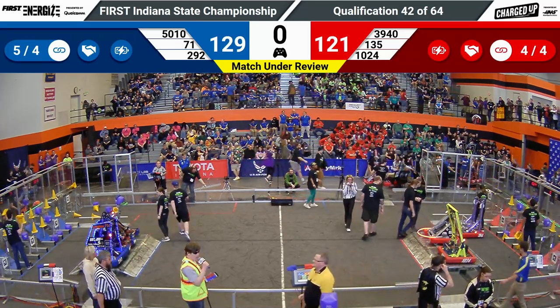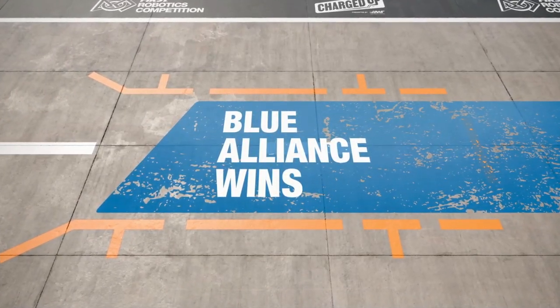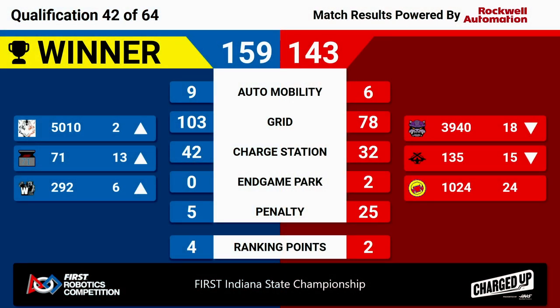Our scores are ready. Let's take a look. It's the Blue Alliance winning 159-43, with 103 points up on that grid and four ranking points. Wow. 50-10 moves up to number two. Panther Tech is going to move up to six. 71 is going to move up to 13.